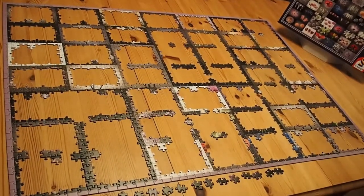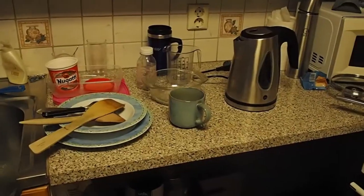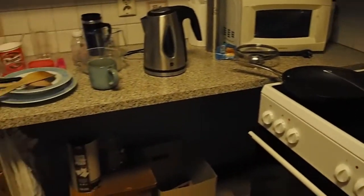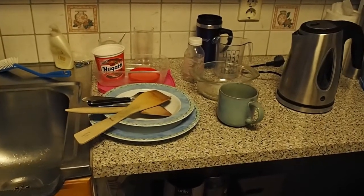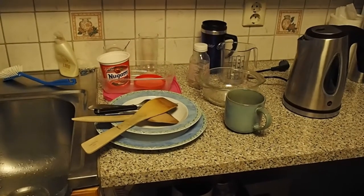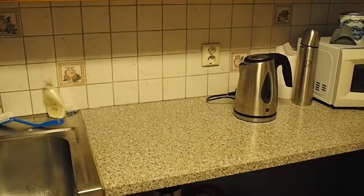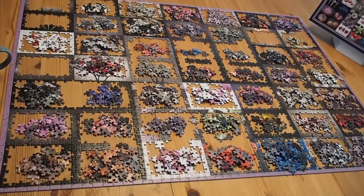The unfortunate thing about being this obsessed about doing a puzzle is that my kitchen — because I do not have a dishwasher — gets really messy, so I should probably do this before I continue the puzzle. Luckily for you, you don't have to watch it. I just have to do it. You do get to see a nice, clean result.